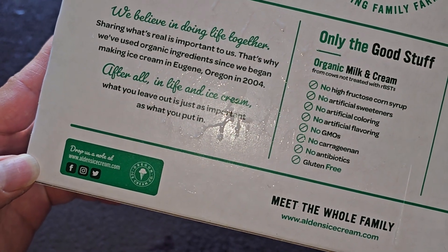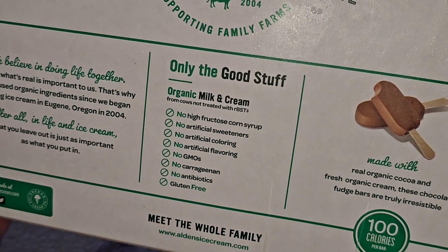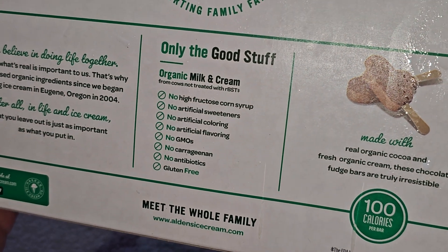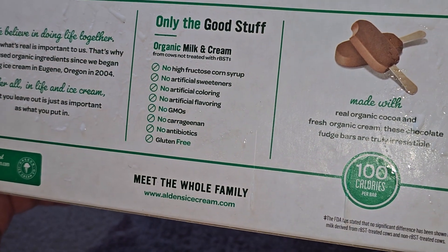They have their Facebook, Instagram, and Twitter, which is now X. Only the good stuff: organic milk and cream from cows not treated with RBST, no high-fructose corn syrup, no artificial sweeteners, no artificial coloring, no artificial flavoring, no GMOs, no carrageenan, no antibiotics, and gluten-free.